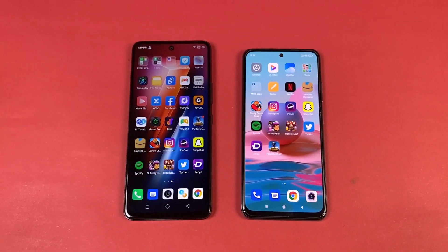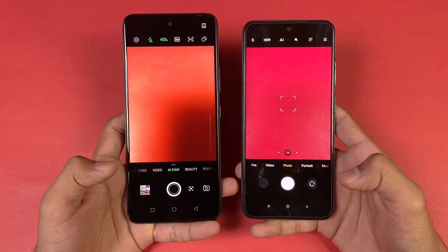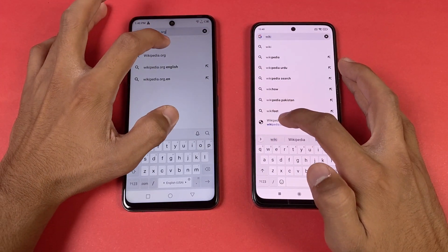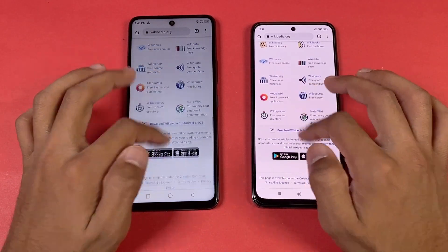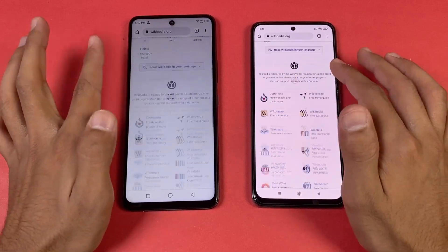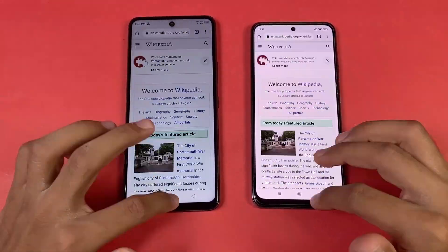Now let's see the default camera app on both phones — faster on the Infinix Hot 11s compared to the Redmi Note 10. Now let's check internet browsing speed using default Google Chrome on both phones. Wikipedia.org loads faster on the Redmi Note 10. Scrolling is very similar on both phones. Again the auto mode is not working well on the Hot 11s. English Wikipedia is very similar on both phones.